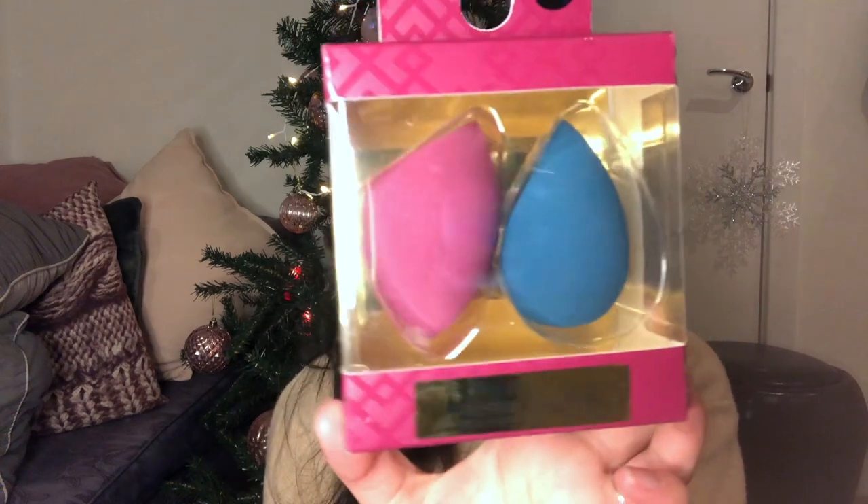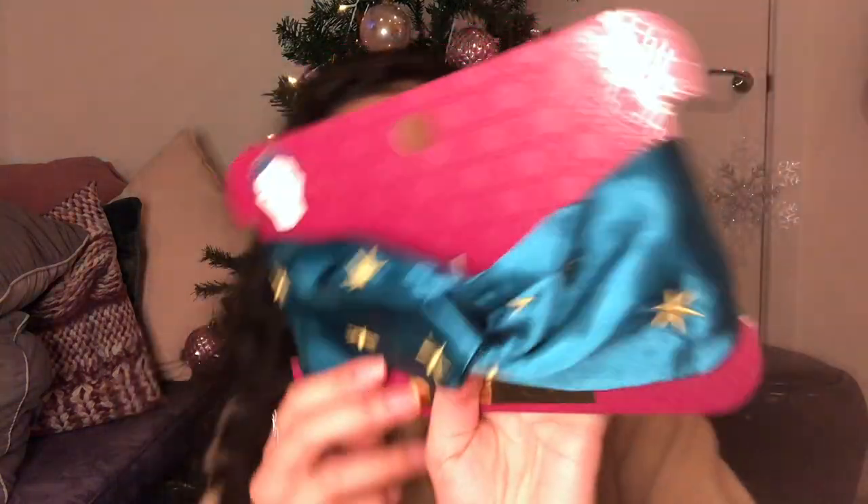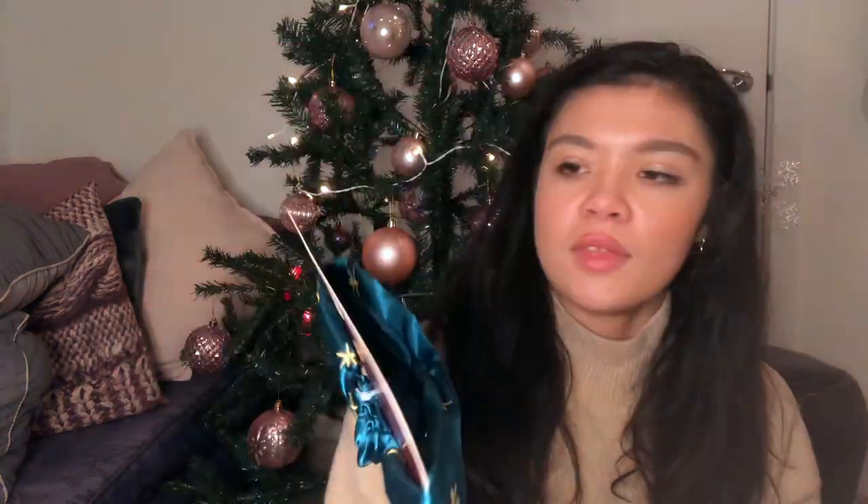I bought these blender sponges — I've never bought any from Primark before. This one was only two pounds and I just needed some new sponges. I also got this headband to wear when I take off my makeup — this was two pound fifty. Very gorgeous, love the colour, and that is everything that I bought at Primark.